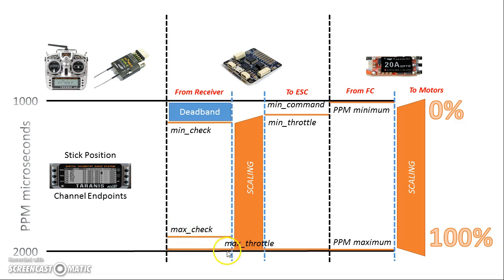If on the top end you can only go up to 1850, you'll need to lower max check to something like 1800, and set max throttle to 1850. The right approach is to set max throttle to the maximum throttle value your transmitter can actually achieve, or 2000, whichever is less. If you can get to 2000, just use that. If you can't, you'll need a lower max throttle and max check — otherwise the flight controller will never output a high enough pulse to get the ESC to output maximum power.